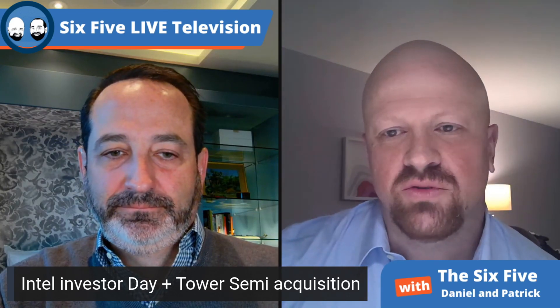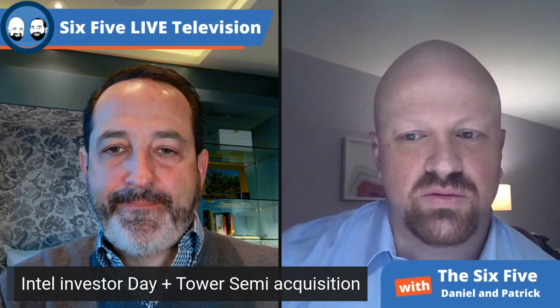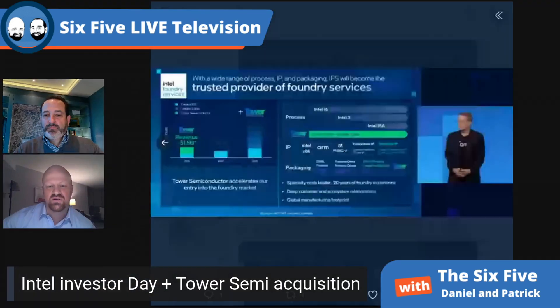On the Tower deal: it's pretty straightforward. If you want to have a real foundry business, you can't miss 30% of the market. When Intel is trying to offer a genuine alternative on U.S. soil, in Europe, and across Asia, you have to be able to handle those older lagging nodes that have been a huge strain on the supply chain. If Intel is going to be part of the long-term solution for chip manufacturing resiliency, handling that whole process mix is going to be important.